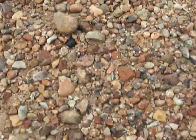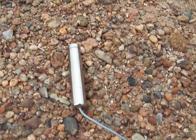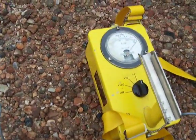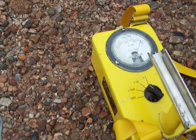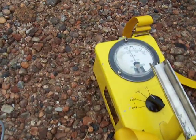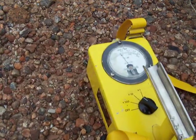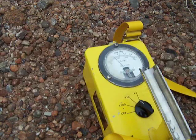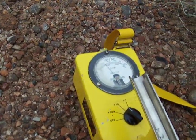If we put it on a particularly interesting looking pile, you can see that on one end it shoots way off the end of the scale. We'll make it a little bit less sensitive to see if we can get a better reading. And there we are — just somewhere right around 500 to 1000 counts per minute on this section of the pile.